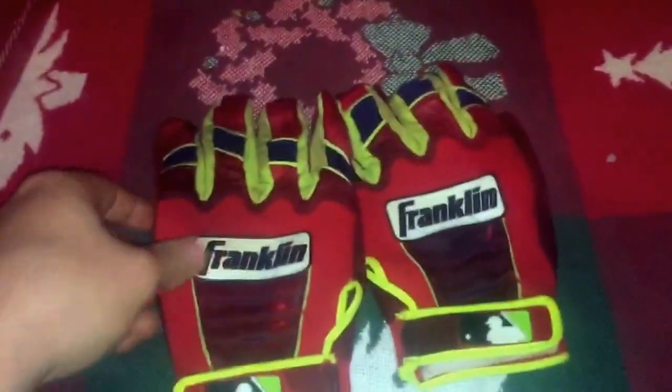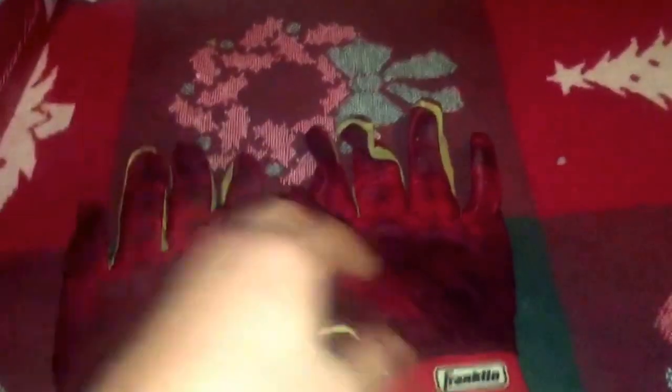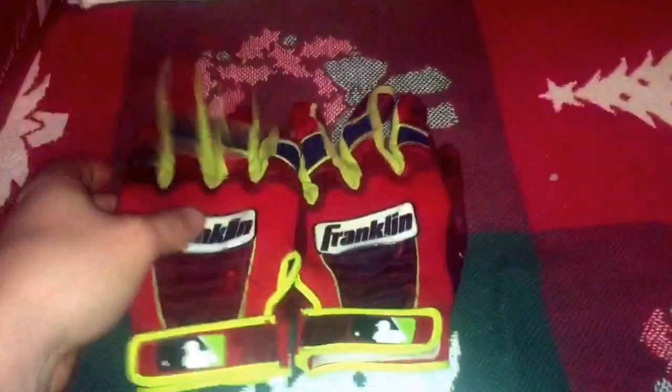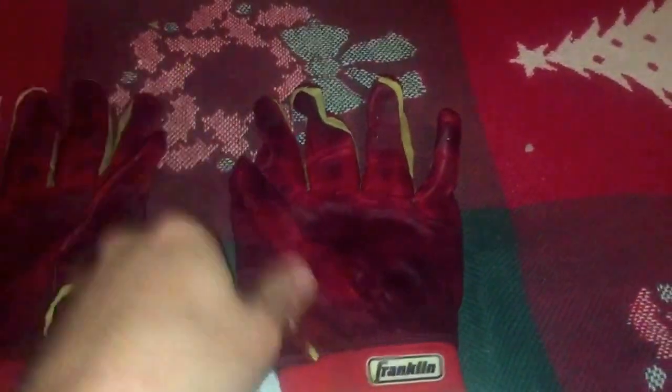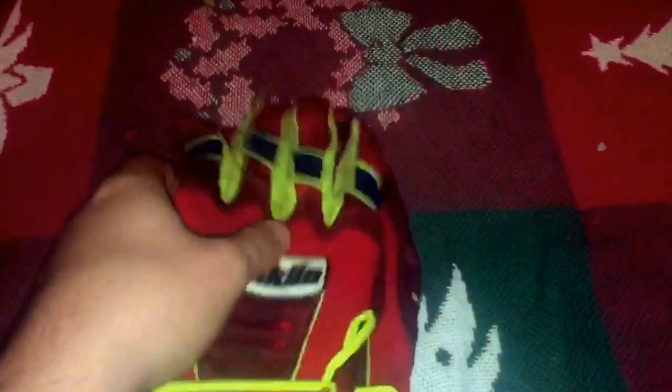My BP batting gloves — the ones I use most are these Franklin CFX Pro Big Poppies. They're pretty good. I got them as a throw-in on a trade. They're just too flashy for my taste to use in games, so I just use them for BP. They're a lot more durable than some other Franklins I've had. I rotate BP batting gloves all the time — I never use my game ones except for pre-game BP when I'm taking like 20 or 30 swings. With these I don't care; I'll take 200 swings a day.